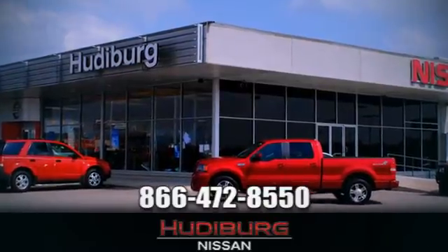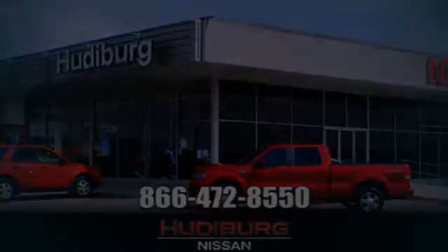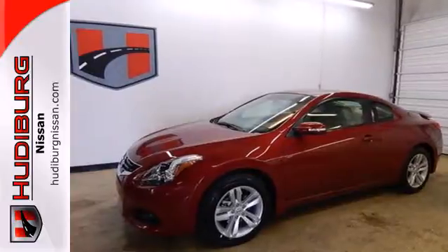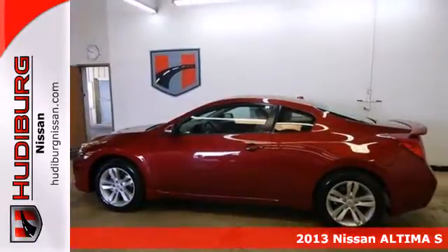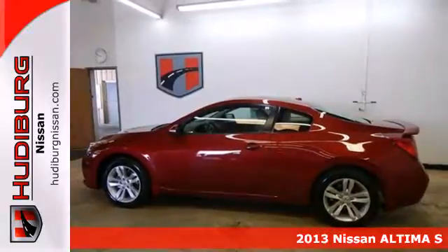At Hudeburg Nissan, we'll give you more! Here's a 2013 Nissan Altima. Enjoy fuel efficiency and safety all in one package.